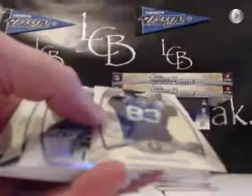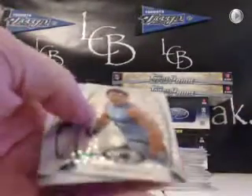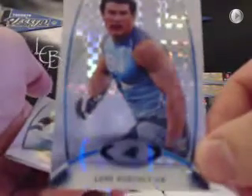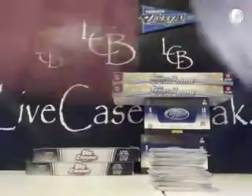Dwayne Allen rookie refractor. Brady, Floyd, and Newton X-Factor — this guy actually had a really good season with the Panthers, he's a rookie linebacker. Decker Red, Dray Kirkpatrick, Jermichael Finley and AJ Jenkins. No autos yet — they're all on the other side.